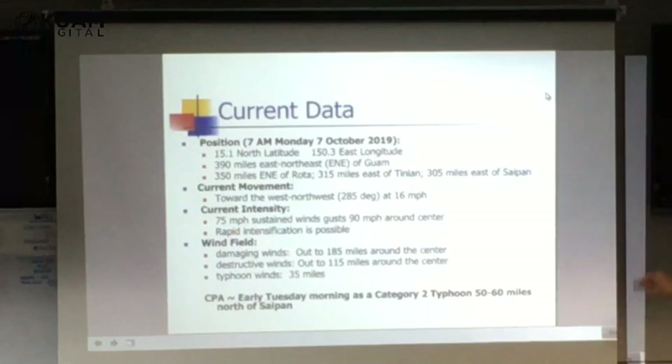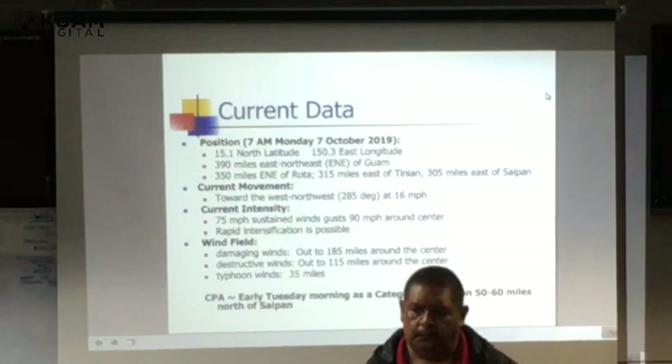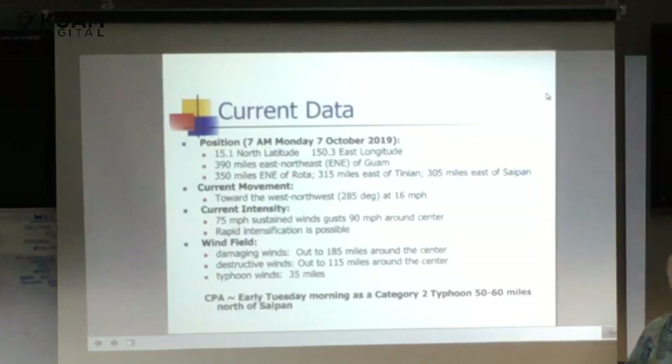Current winds are 75 miles per hour with gusts less than 90 miles per hour. When winds are around 75 to 110 miles per hour, that's optimal for rapid intensification — meaning the storm could intensify at a much faster rate than normal. We've seen storms do that. We saw Wutip do that, we saw U2 do that, we even saw Sotolore do that. So it's not uncommon out here.